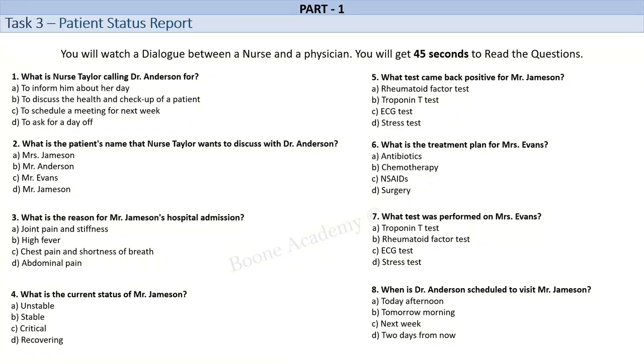Sure, I will keep you informed. By the way, I wanted to discuss another patient with you, Mrs. Evans. She has been experiencing severe joint pain and stiffness for the past week. Yes, I remember Mrs. Evans. What's her current status? We have performed a few tests, including a rheumatoid factor test, which came back positive. We have started her on NSAIDs and referred her to a rheumatologist for further evaluation. That's good to hear. I will follow up with the rheumatologist and adjust the treatment plan accordingly.